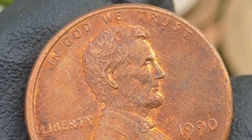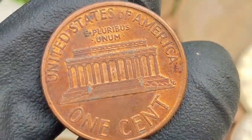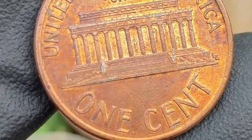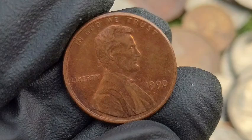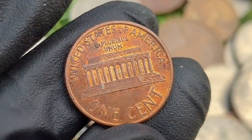Double Die Obverse (DDO): depending on the clarity of the doubling, these can be worth $25 to $1,000 plus. Die Cracks and Chips, Off-Center Strike: off-center coins are valued between $20 and $150, depending on the degree of the error and if the date is still visible. Clipped Planchet: these coins can fetch $10 to $50, depending on size and visibility. Struck Through Errors: ranges from $20 to $200, depending on the error's severity.